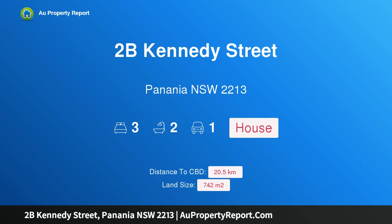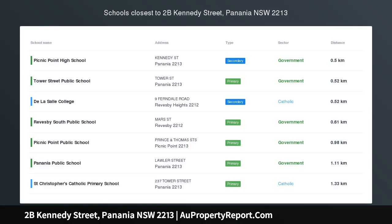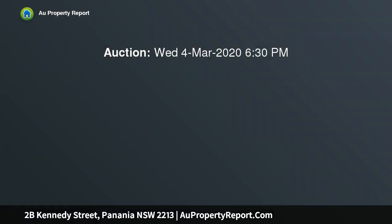Hi, I am glad to introduce property 2B Kennedy Street, Panania, New South Wales 2213 — an ideal opportunity in an ultra-convenient location. Set on approximately 742.8 sqm with a 14.93 metre frontage, this single-level brick family home provides an exciting opportunity.